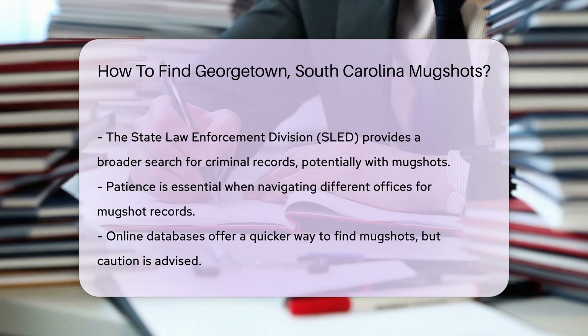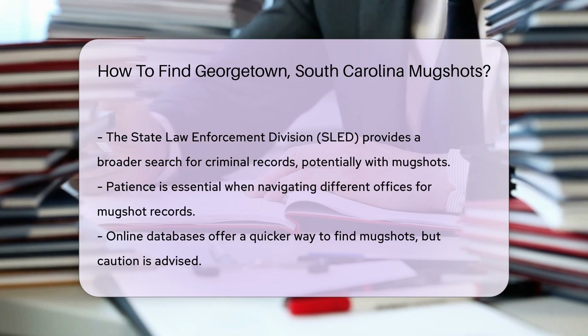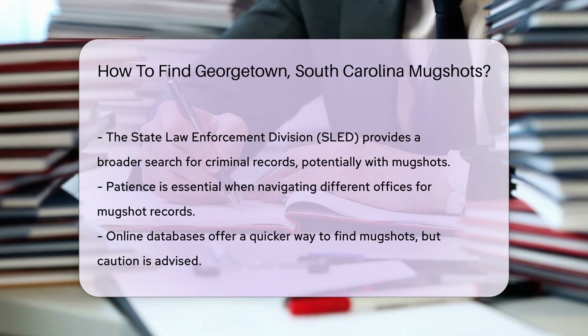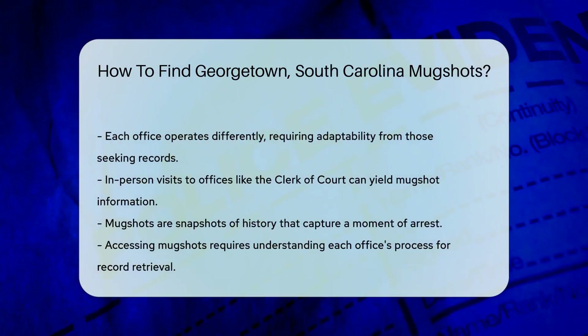Looking for a wider lens? The South Carolina Judicial Department's website might have what you need — they offer a public index that could include those mugshots. And for a broader search, there's the State Law Enforcement Division, known as SLED. They offer a wide-angle view of criminal records, possibly including mugshots.